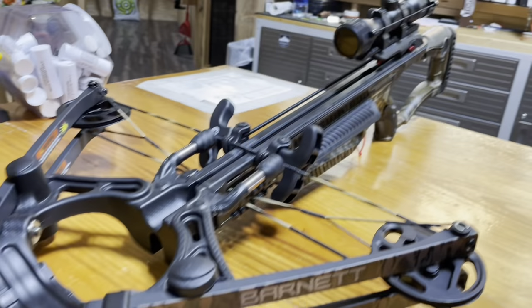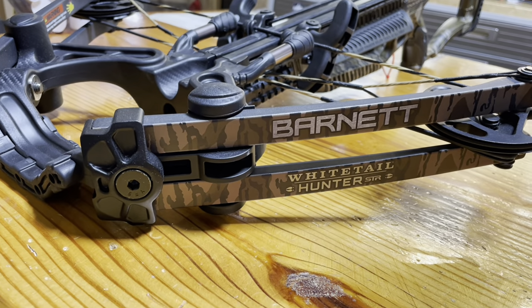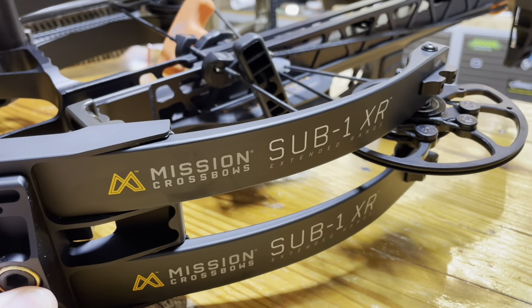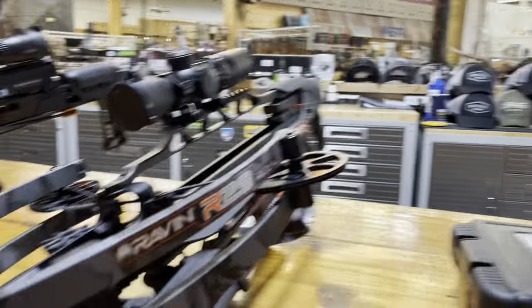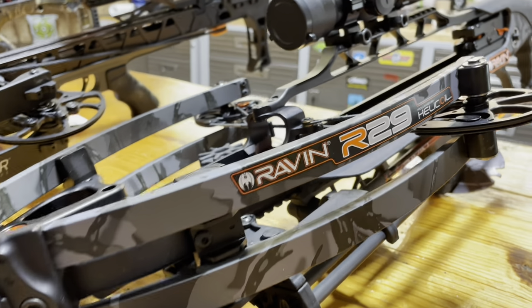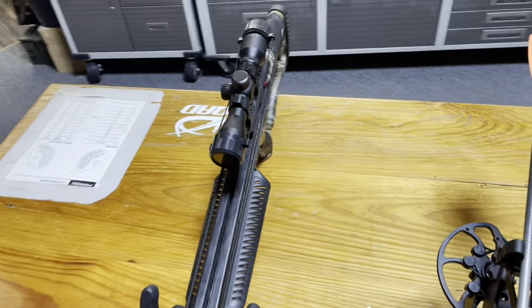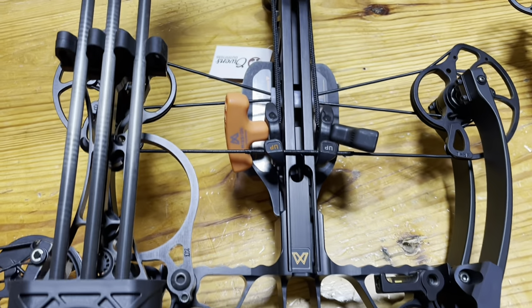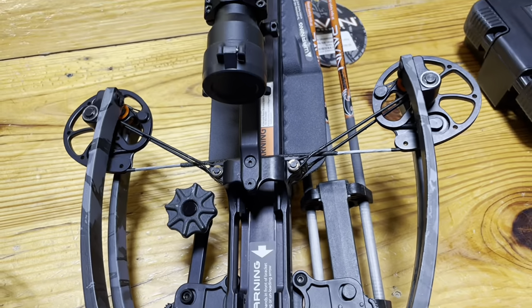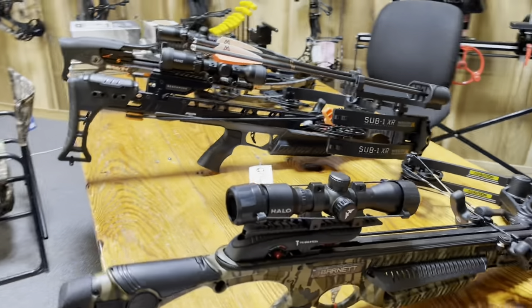So just for kicks and giggles I walked out on the floor and grabbed three crossbows. I have the Barnett Whitetail Hunter, which retails for about five hundred dollars. I have the Mission Sub One XR - Mission is made by Matthews - which retails for about seventeen hundred dollars. And then I have the Raven R29, which retails for around twenty-two ninety-nine. Three different crossbows, three different looks as far as axle-to-axle goes.